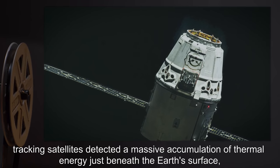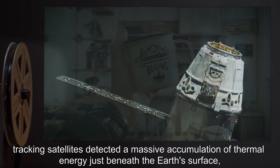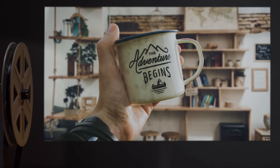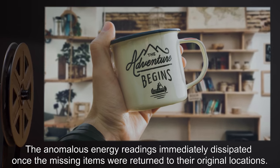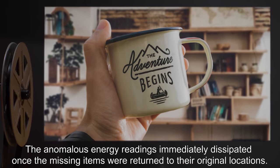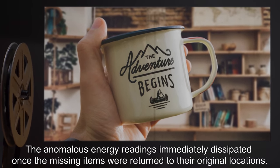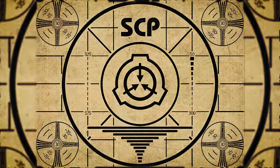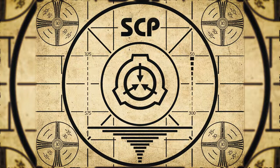Addendum 4: After the unauthorized removal of items 991 and 1074, tracking satellites detected a massive accumulation of thermal energy just beneath the Earth's surface, centered around SCP-487's general location. The anomalous energy readings immediately dissipated once the missing items were returned to their original locations.